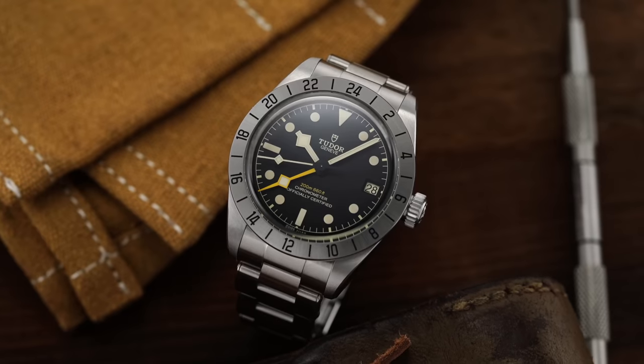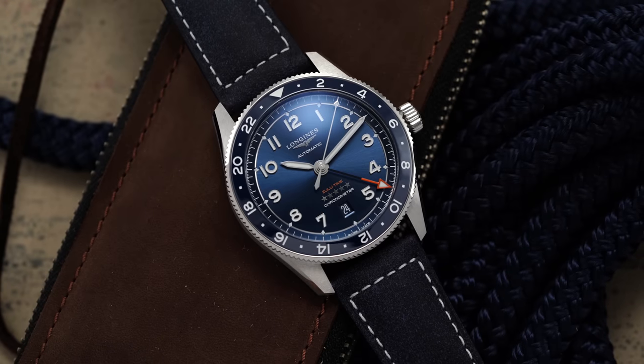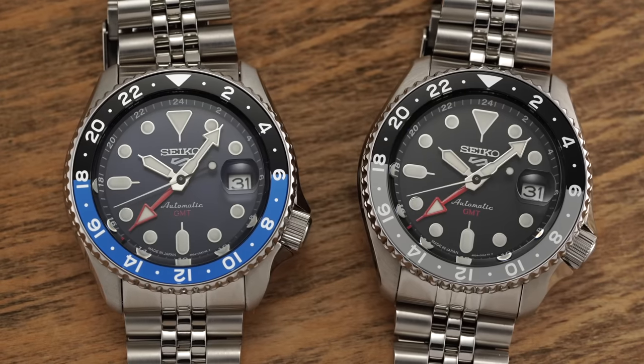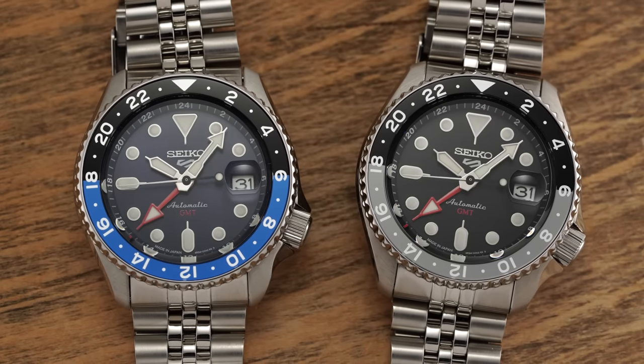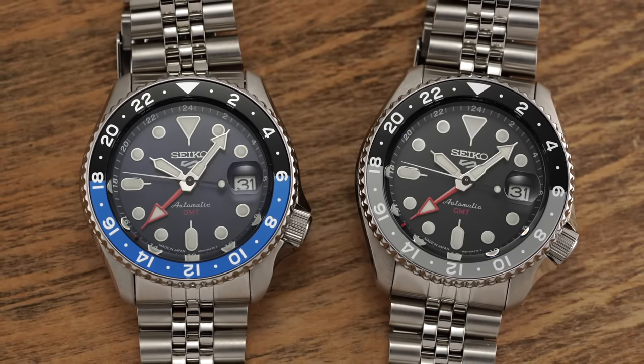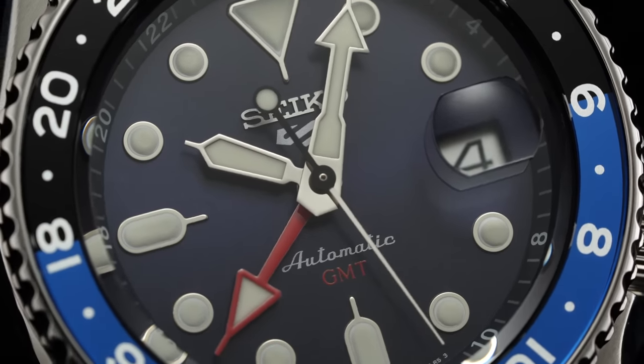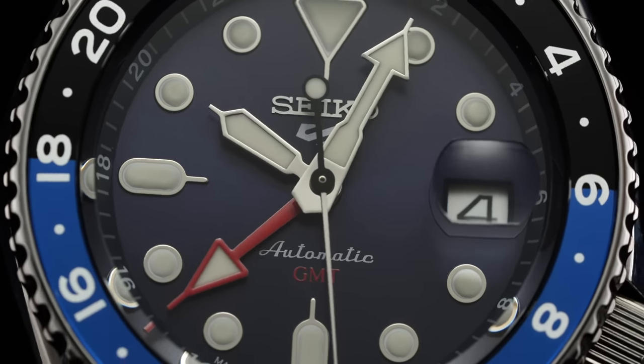2022 was in many ways the year of the GMT, with impressive releases including the Tudor Black Bay Pro, the Longines Zulu Time, the SBG285, and the Rolex GMT-Master II Lefty. However, you could make an argument that of all the new GMT releases, it was the launch of the new Seiko 5 GMT collection that served as the greatest shake-up to the industry as a whole, standing completely alone as a mechanical GMT watch priced below $500. In this video, we'll take a closer look at this game-changing Seiko 5 SSK collection.